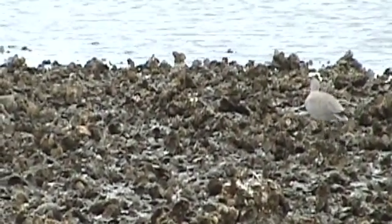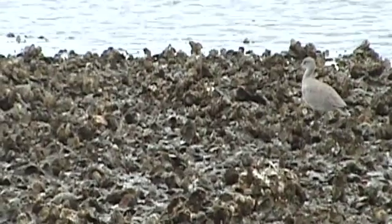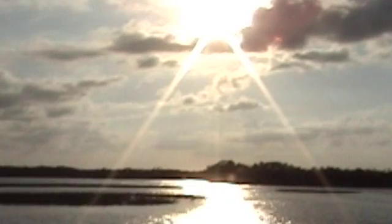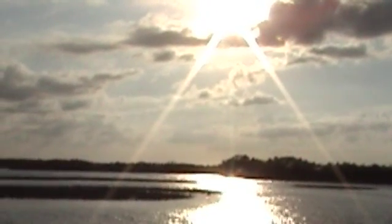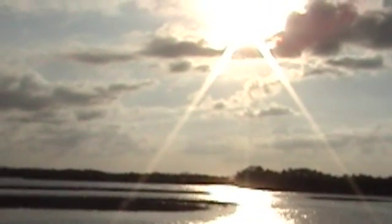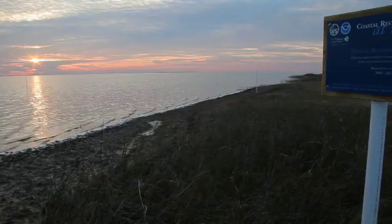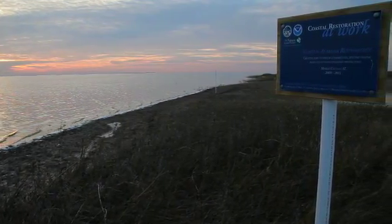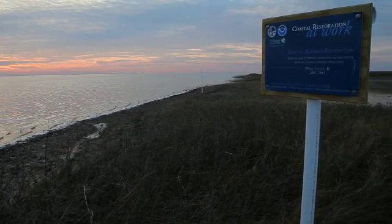These experiments with oyster reef restoration are helping to shape and inform the future of marine conservation. Shorelines with healthy oyster reefs provide important benefits to both humans and nature. The Nature Conservancy, working for lasting conservation results.